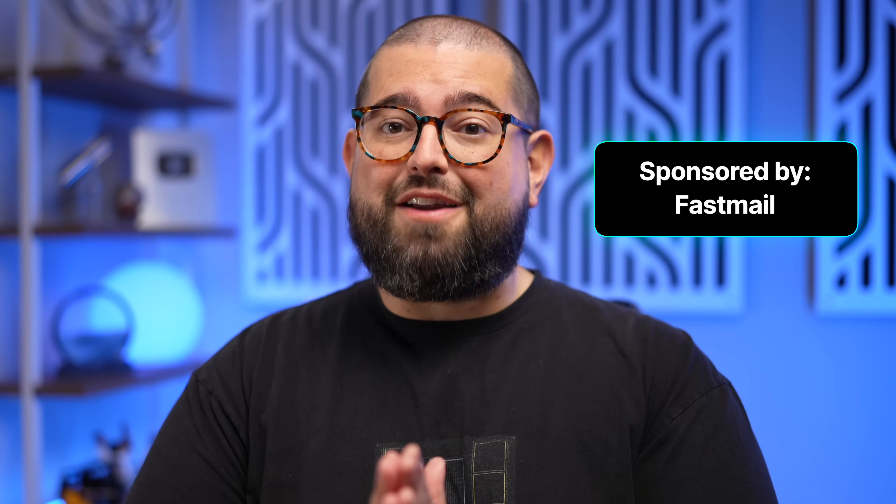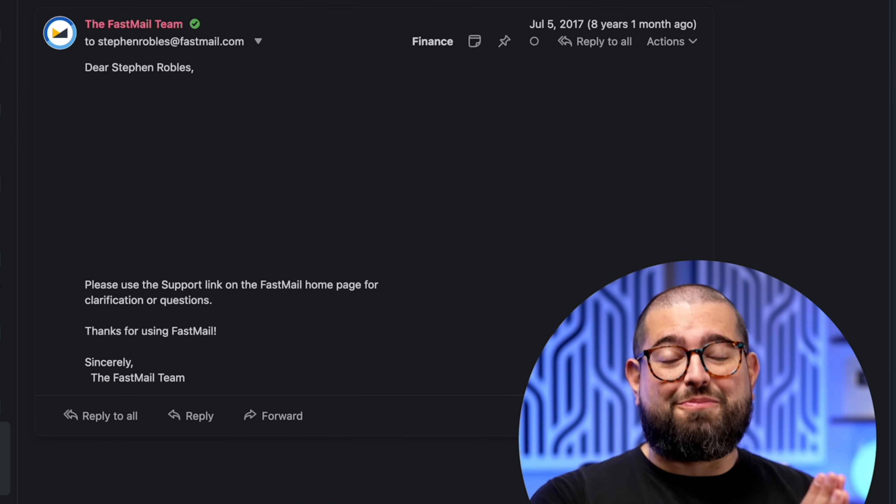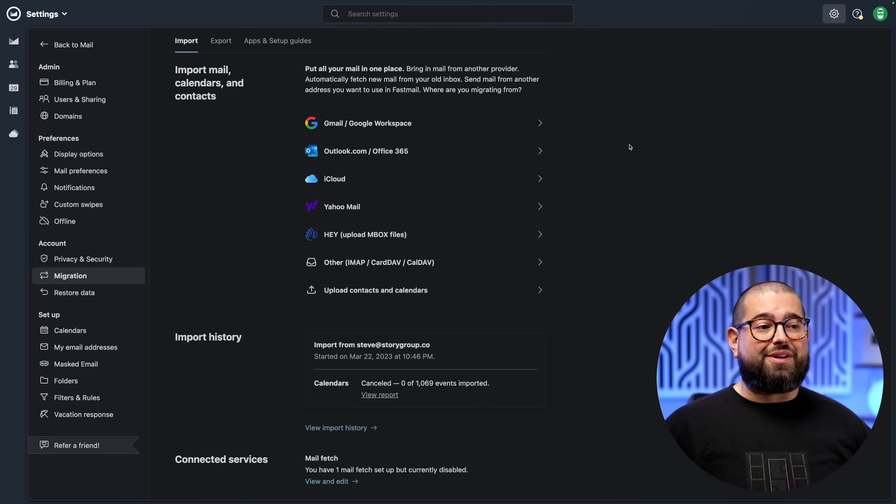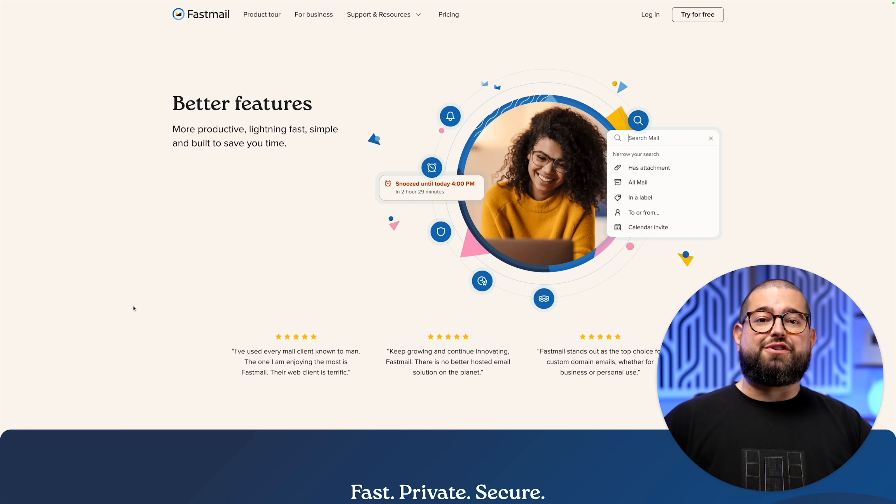My thanks to Fastmail for sponsoring this video, but I have been personally paying for Fastmail for eight-plus years and I have the literal receipts to prove it. It is that good and I love the service that much. So I'm going to share the key features that brought me to Fastmail, how easy it was moving from Gmail, the powerful features it offers for custom domains and even multiple users, and why I'm never going back.